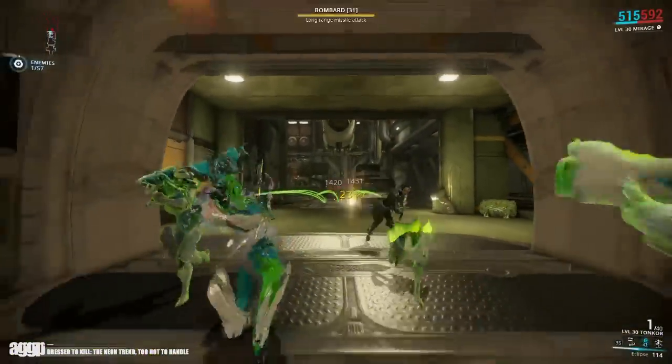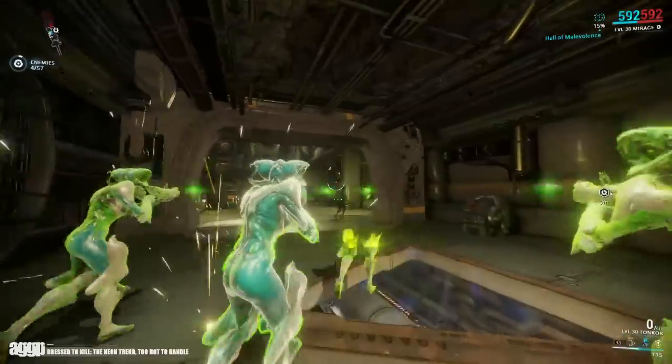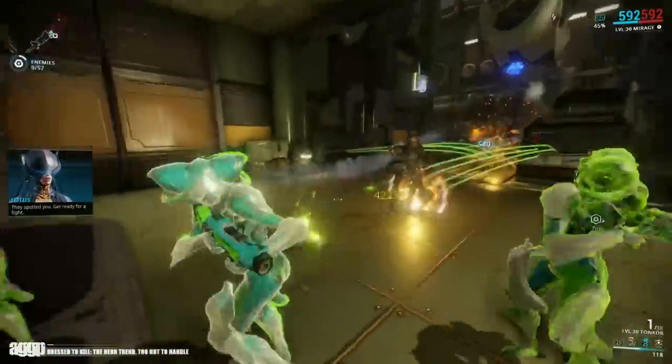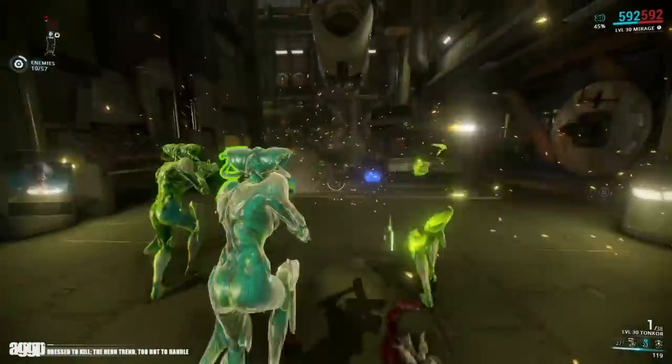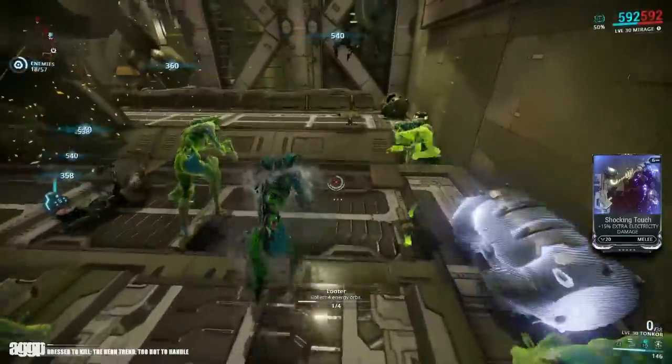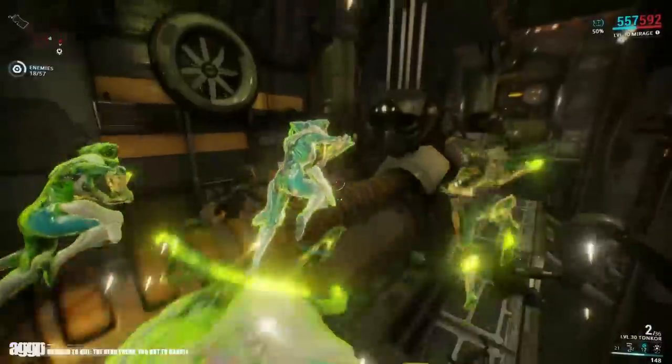So, all in all, while neons may not be my personal cup of tea, there are definitely ways to wear them well. Combining them with less obtrusive colors allows them to be even more brilliant, and placing them on accent parts of the frame ensures that they don't drown out the rest of the color scheme. With a little bit of restraint, neons can prove to be quite wearable.